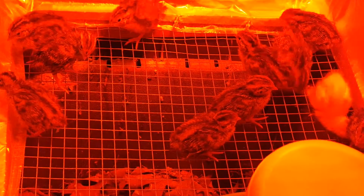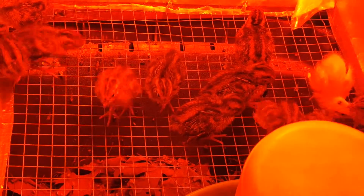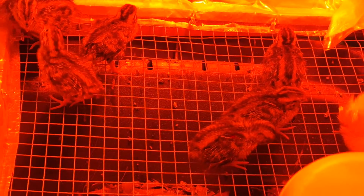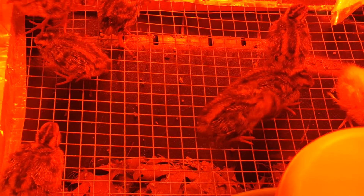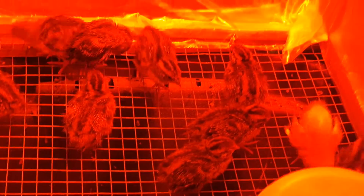These quails are almost one week old. They start to grow feathers — the wings are growing well, and they're starting to get tail feathers coming out. They change a lot.